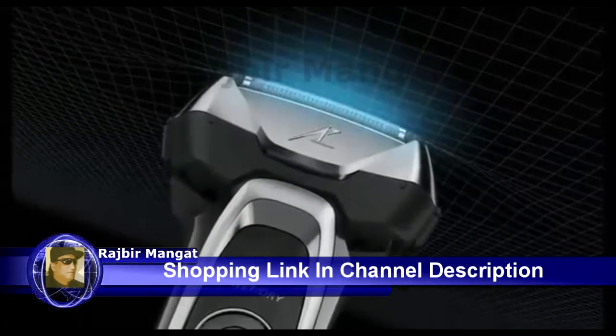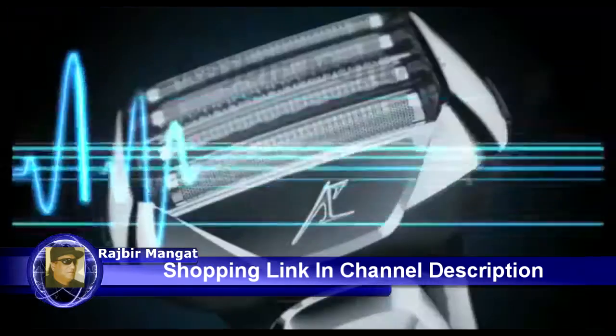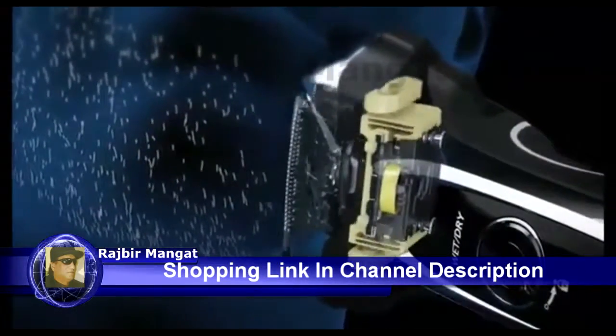Its floating head and slightly arched blades keep the foil in close contact with your skin to enable fast, effective shaving that's gentle even for sensitive skin. Its exclusive shaving sensor technology automatically senses and adjusts to the density of your facial hair.